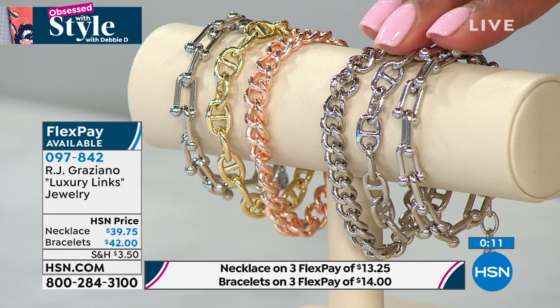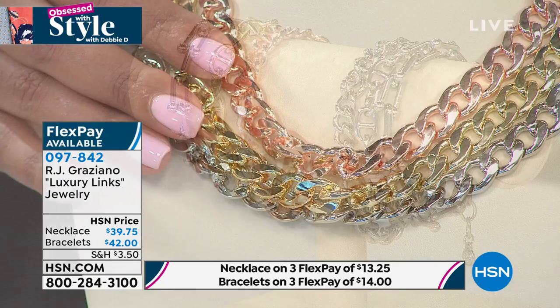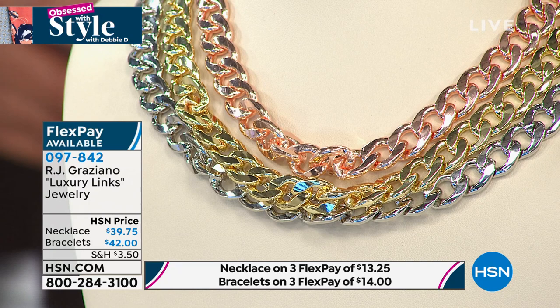You could keep a couple of the bracelets and gift one, or gift the entire set. It's only $14 to get home three bracelets, and this chain is only $13.25 to get home. It's for him or her — it fits everybody. Enjoy the flex pay on this!